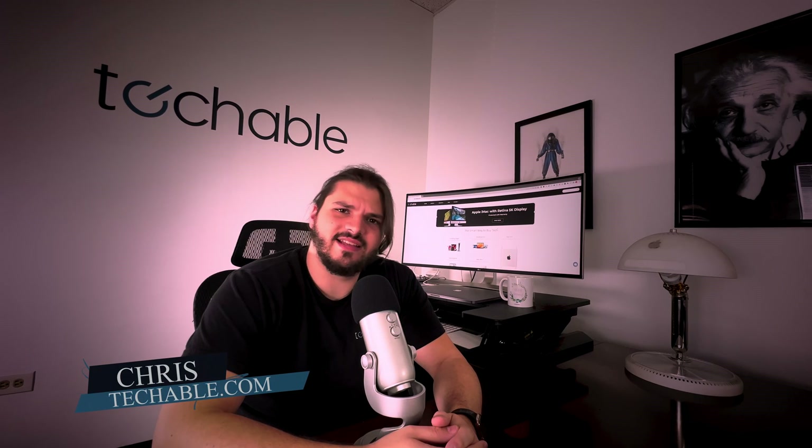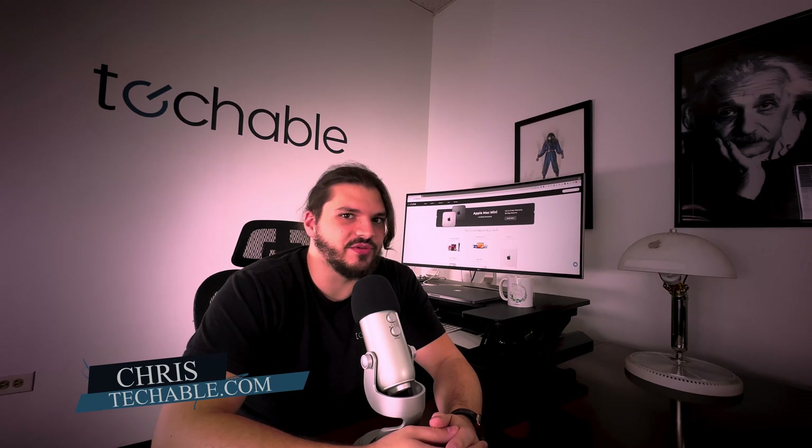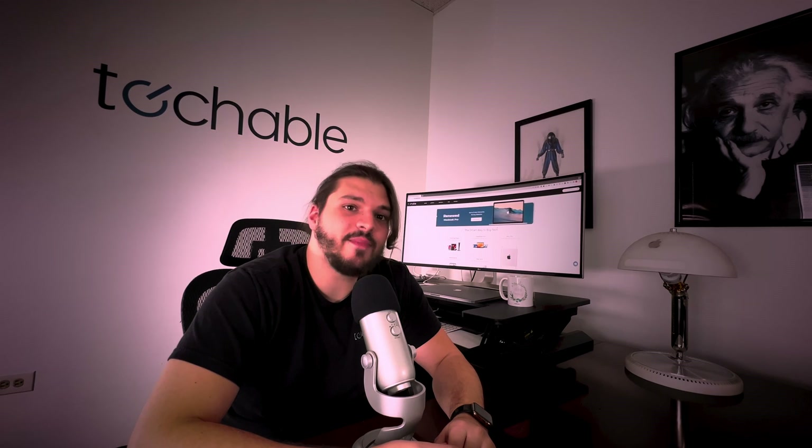Hey guys, Chris from Techable, and today we're going to be talking about the M2 chip. Since 2019, Apple has been moving away from the Intel processors, and this year they took it a step further by releasing the M2 chip.